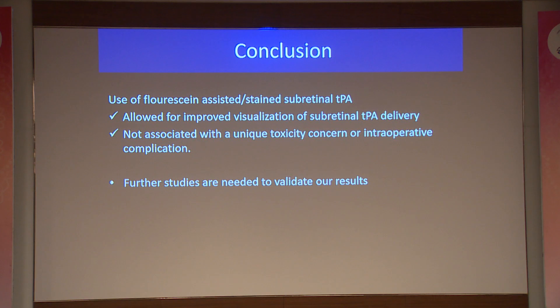In conclusion, this technique allowed improved visualization of subretinal TPA delivery and was not associated with any unique toxicity concern or intraoperative complications. Our sample size was small and we did not have long-term follow-up data.